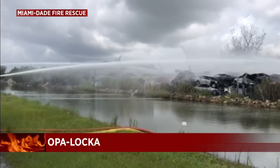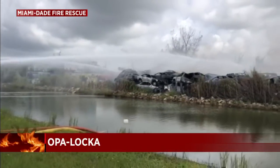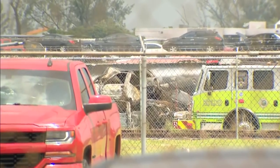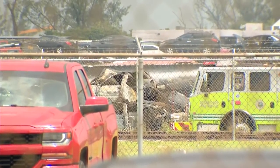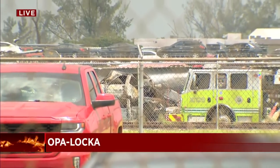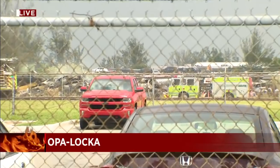They're concerned about fuel leaking into that adjacent canal. Good news: no injuries reported. We can take you back live as that firefight continues — they are actively spraying water onto that burning pile right now. But what a difference from those intense flames and smoke we saw early this morning.